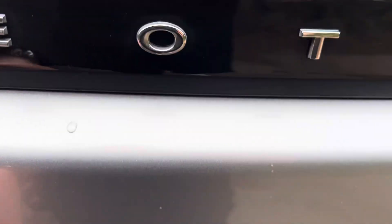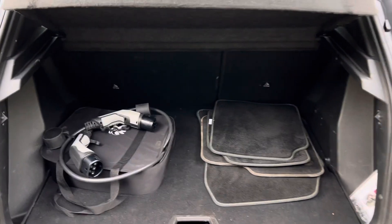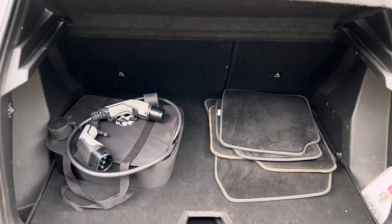We then open up the boot. In the boot, there is a charging cable as this is a fully electric car.